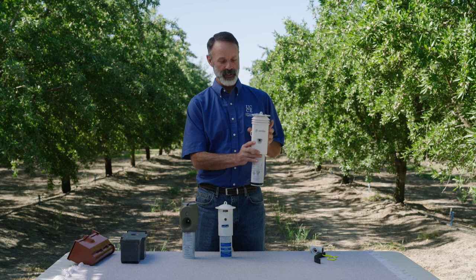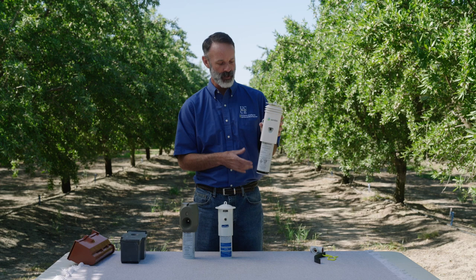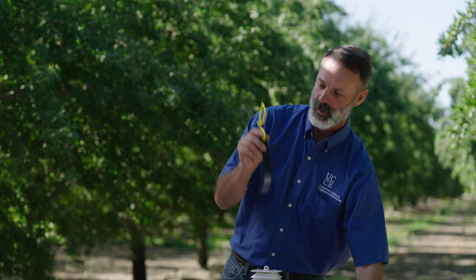The Semios system is a little different — it's actually a full-service program. If you sign up or subscribe to the Semios program, they will put the units together, install them in the field, remove them at the end of the season, and take care of all of the maintenance. So there are different options for different people depending on how you want to do it.